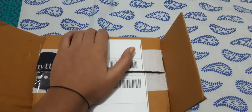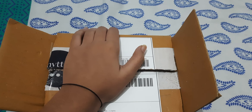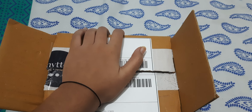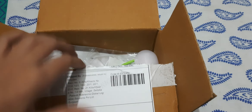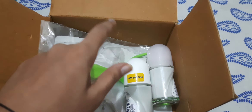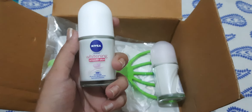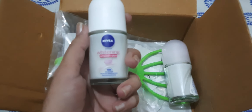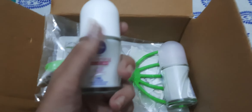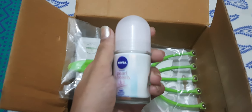Hello everybody! In the evening I received my Smitten order from the trial section. Let us see what is inside this box. The first is this Nivea deodorant whitening — I bought this for one trial point.